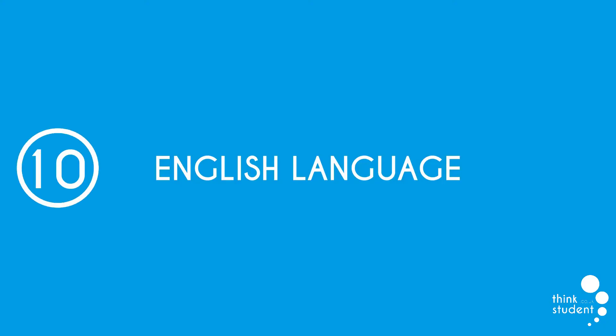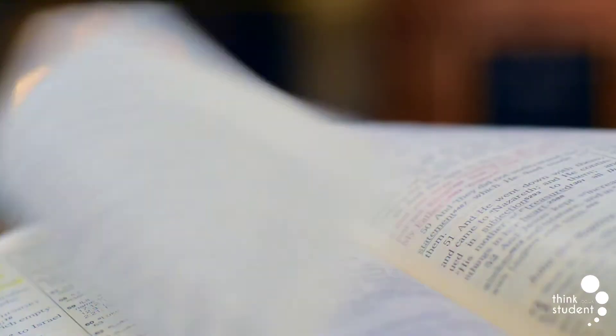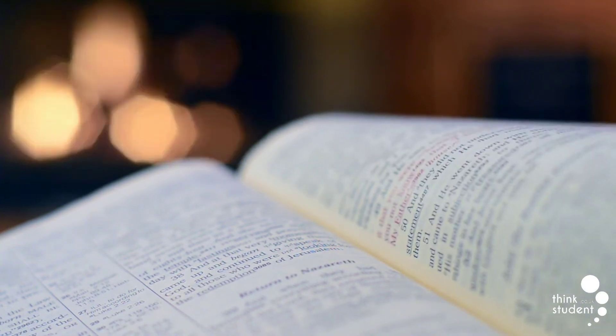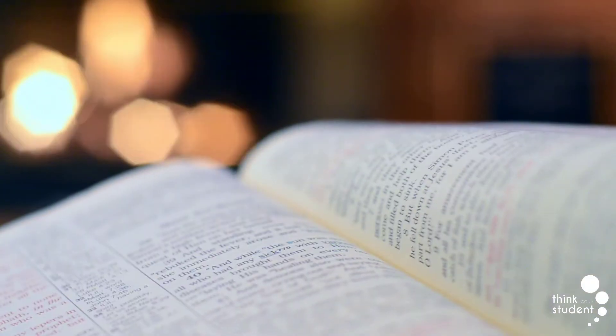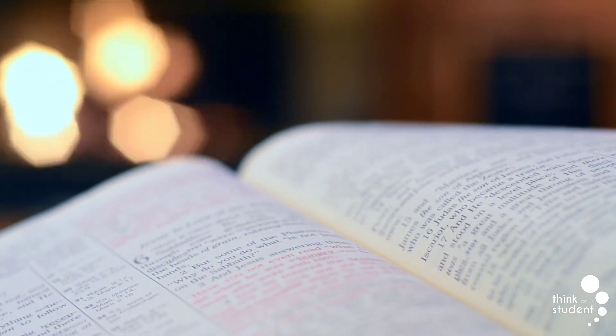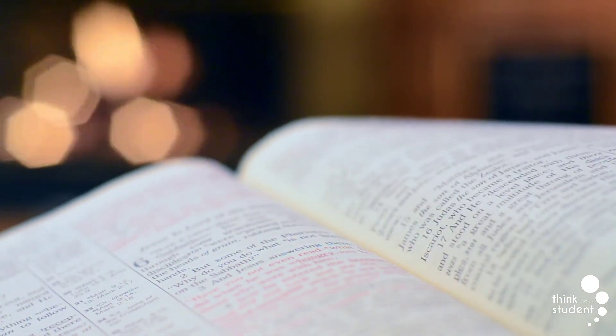At number 10 we have English Language. English Language has a pass rate of 70.2%, which is actually fairly high for any GCSE, and it's part of the reason why English Language isn't higher on this list. English Language consists of mostly showing off your talent in writing but lacks any big chunks of knowledge you need to revise for.